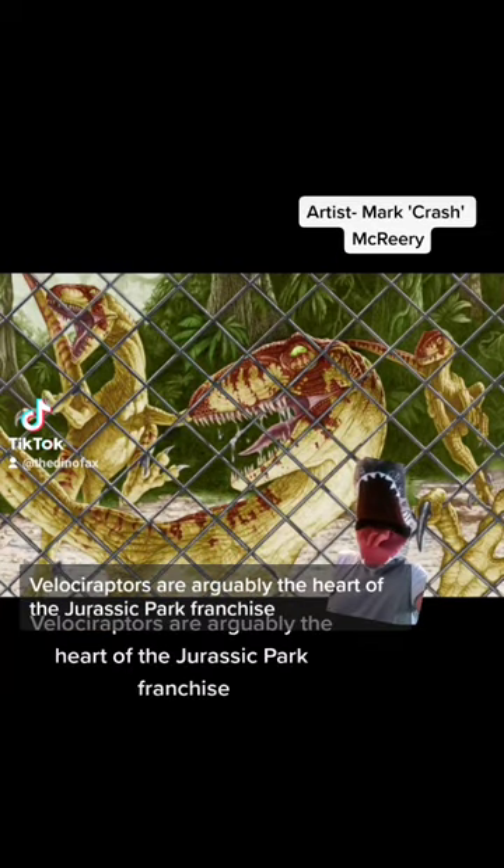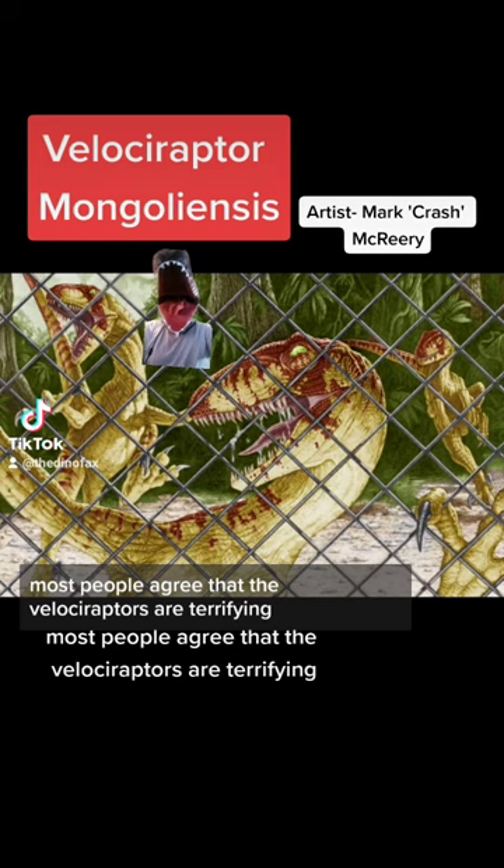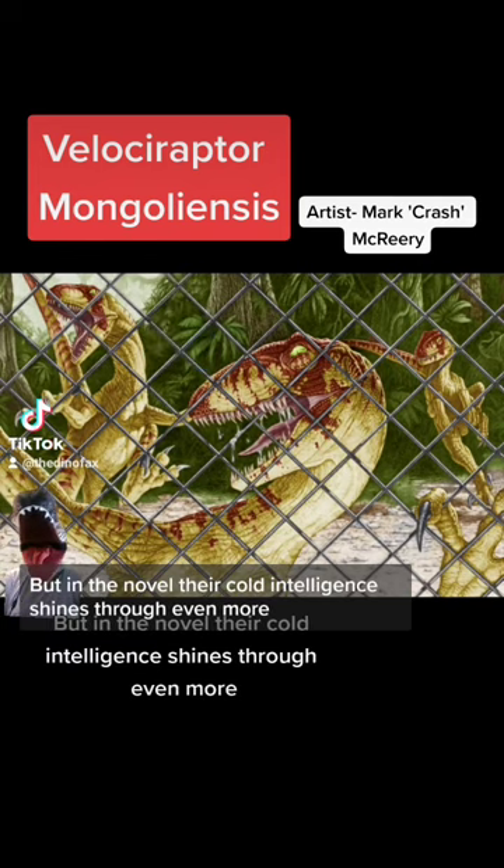Velociraptors are arguably the heart of the Jurassic Park franchise. And whether you're talking about the book or the film, most people agree that the Velociraptors are terrifying. But in the novel, their cold intelligence shines through even more.